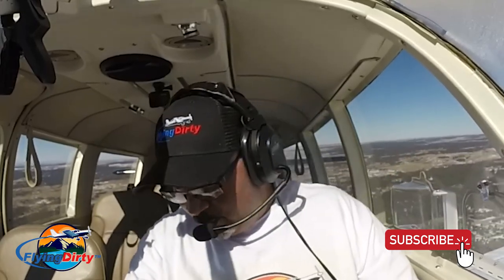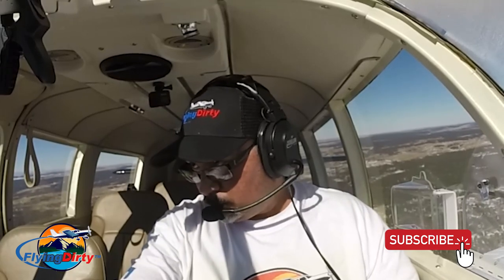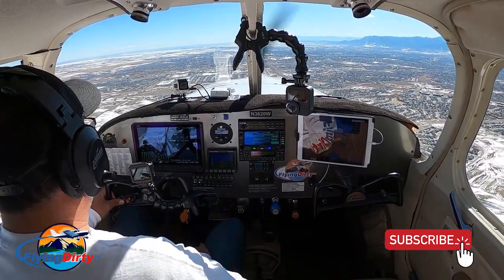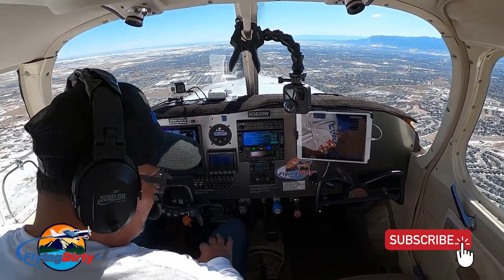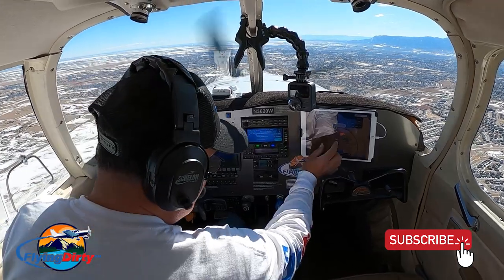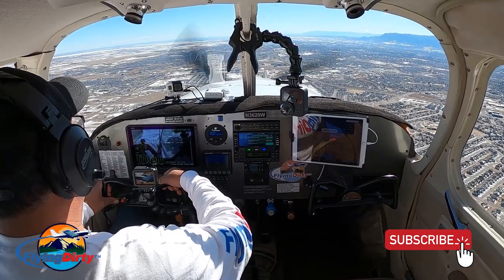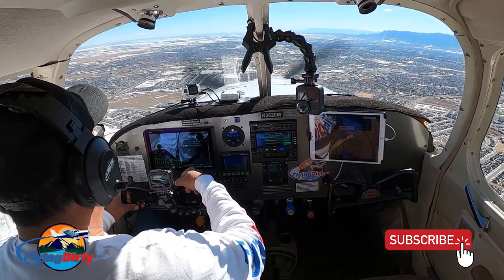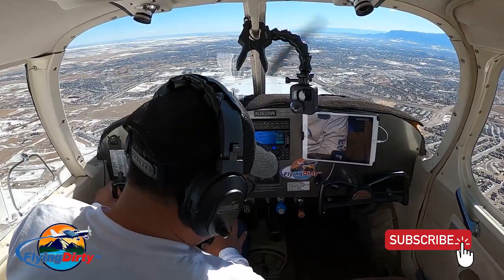Cherokee 20 Whiskey, contact tower 119.0. 119.0, 3620 Whiskey. Good afternoon, Colorado Springs, 3620 Whiskey with you. Number 3620 Whiskey, Springs Tower — number 2, following on Maryland a couple miles ahead of you. Runway 1-7 right, cleared to land, wind 1-2-0 at 12, gust 17. Traffic in sight, number 2, cleared to land 1-7 right, 3620 Whiskey.